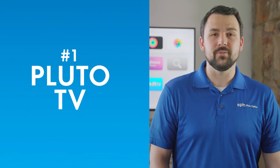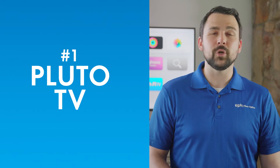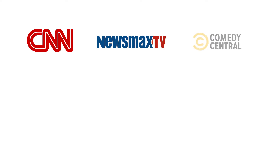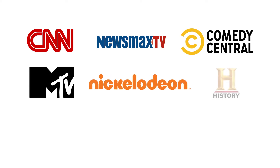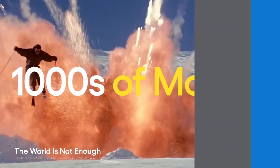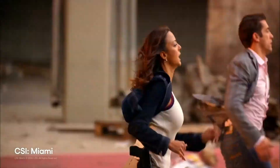Number one: Pluto TV. If you want live TV for free, Pluto is hard to beat. Pluto TV boasts hundreds of live channels with content from CNN, Newsmax, Comedy Central, MTV, Nickelodeon, The History Channel, Weather, FS1, Bloomberg, and more — all totally free of charge. There's literally something for everyone. They also offer thousands of on-demand movies in 70 different genres, also free. So if you're into saving money, Pluto is definitely worth a look.